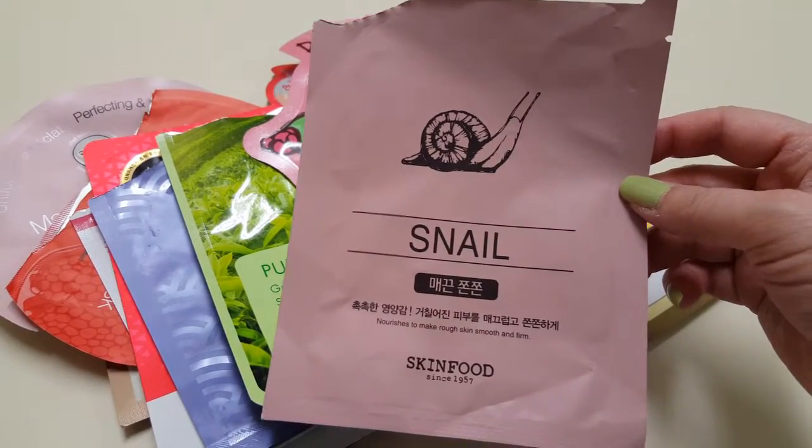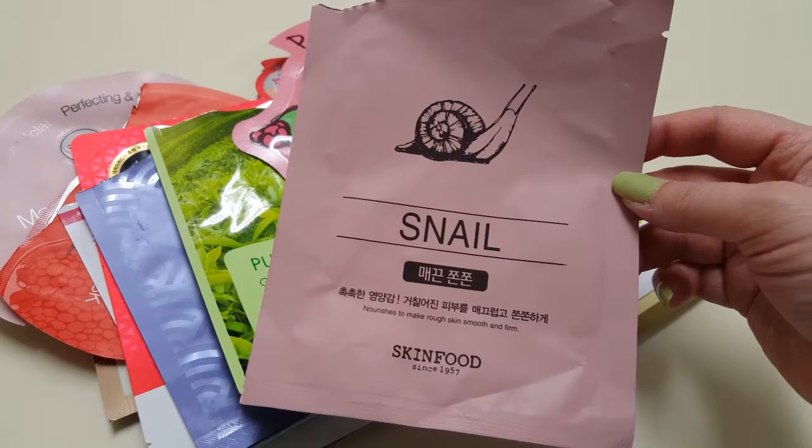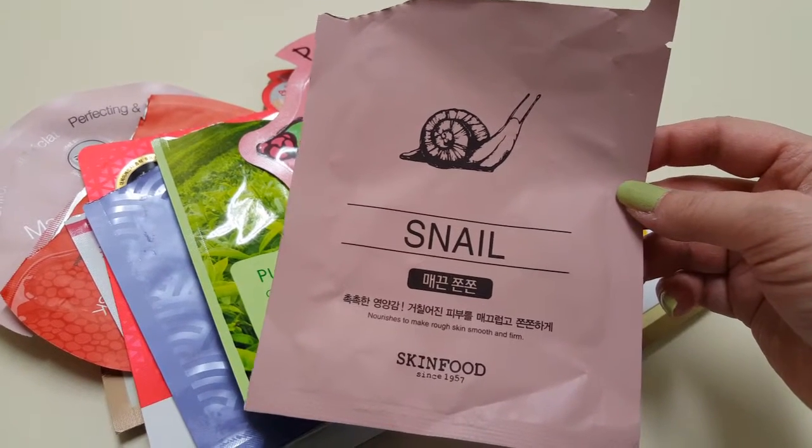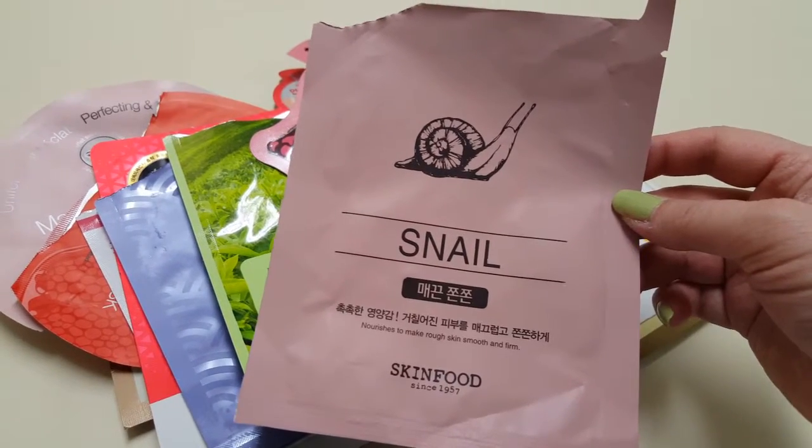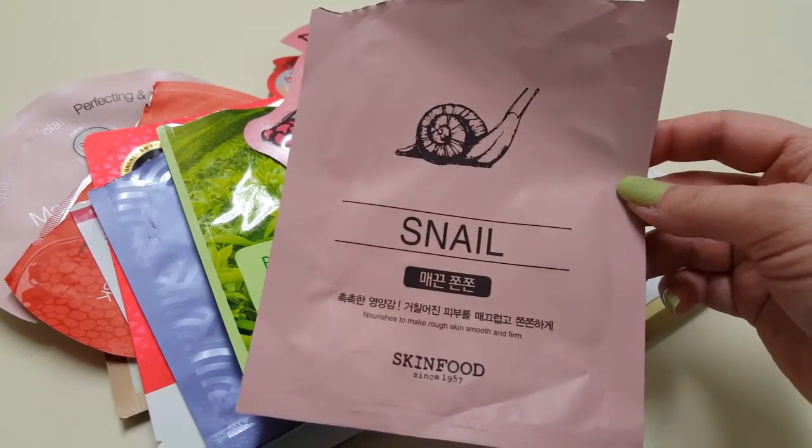Then I have this Skin Food Snail Mask. This was really nice. I don't know if I'd buy it again, but it was nice to try.